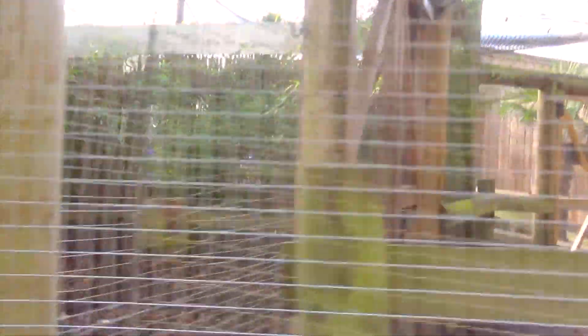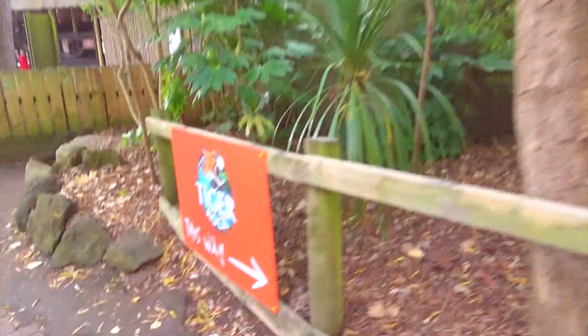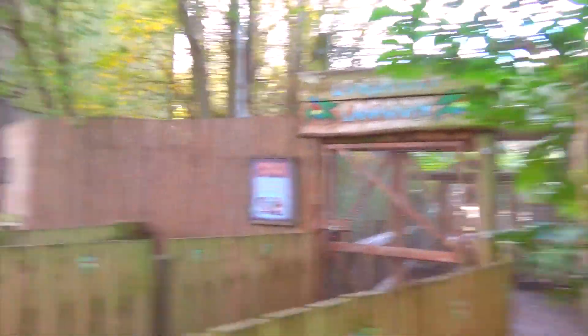With the exit to Lorikeet Lagoon being right next to it — the Rainbow Lorikeet Bird Walkthrough, which sadly is not open today, it's probably too cold for the birds anyway — there are signs here advertising Tiger Rock. There's the entrance to Lorikeet Lagoon, which is also right next to the Temple of Mayhem.